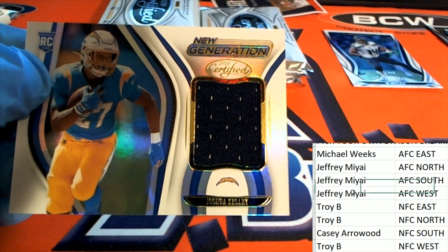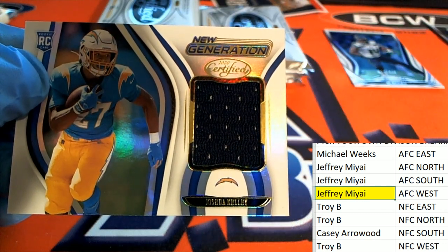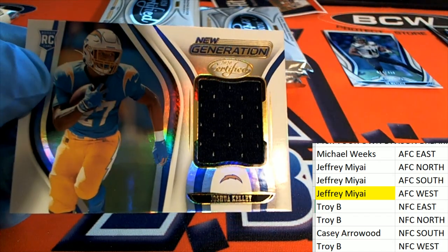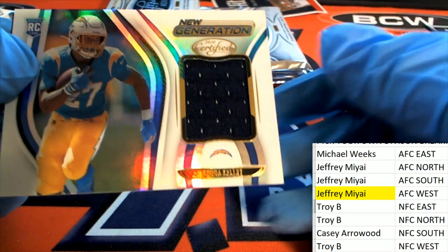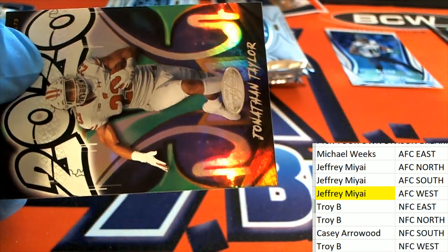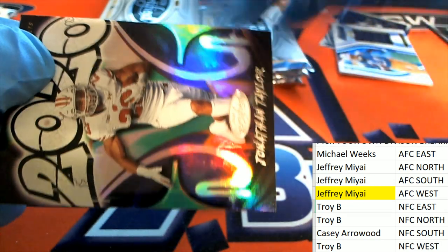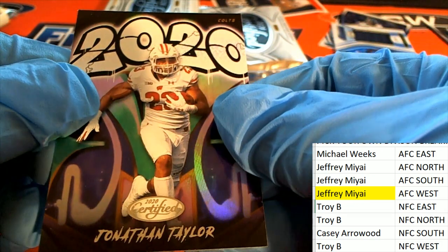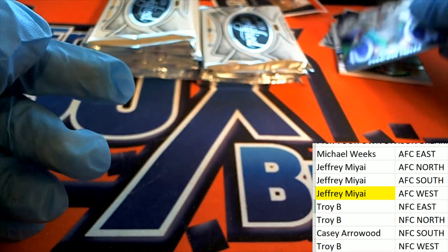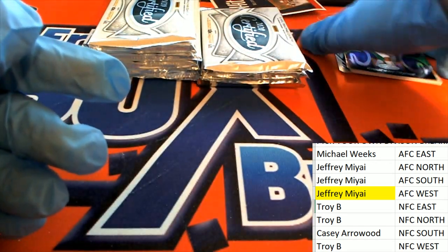AFC West hits in the break — four hits. And that is the first one right there, AFC West: Joshua Kelly. Very nice, there's not a number on it but it's a really nice rookie card. And then we got the Colts — rookie running back — so there's a nice one too, we're going to top load that for the Colts.